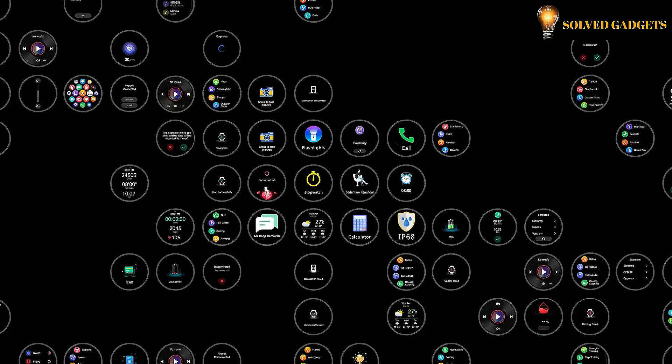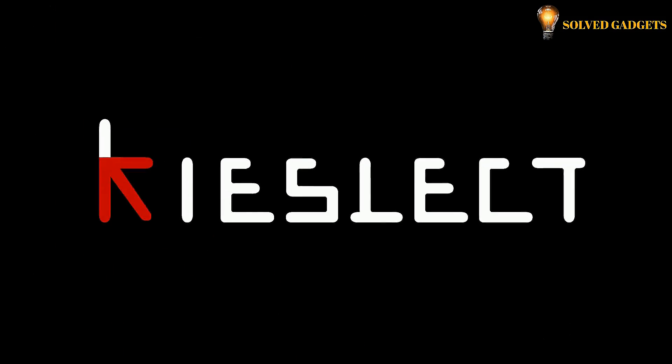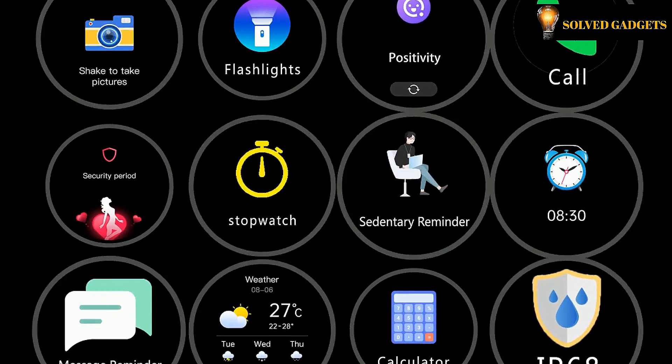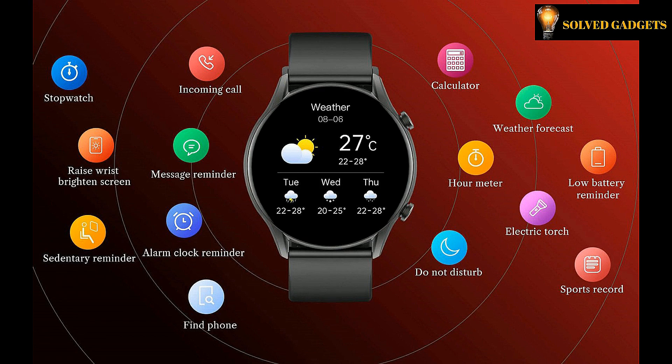The KISLEC KR can proficiently handle your personal agendas, notify you of incoming calls or messages, and provide movement reminders when you have been sitting for too long. The watch will also track your events and offers do not disturb, stopwatch, sedentary reminder, find mobile phone, flashlight, exercise record, and weather forecast functions, as well as enabling the setting of alarms and timers.